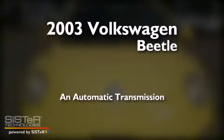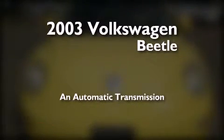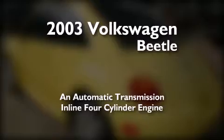This is a 2003 Volkswagen Beetle. This four-door sedan has an automatic transmission and an inline four-cylinder engine.